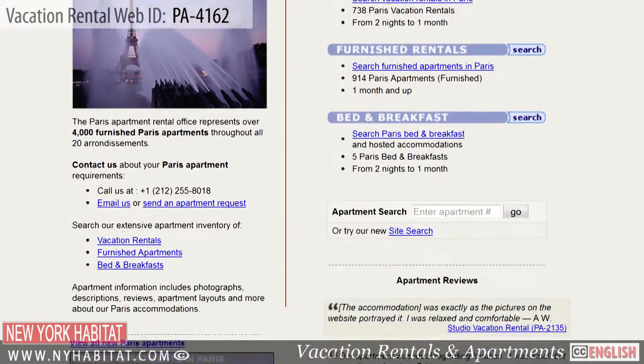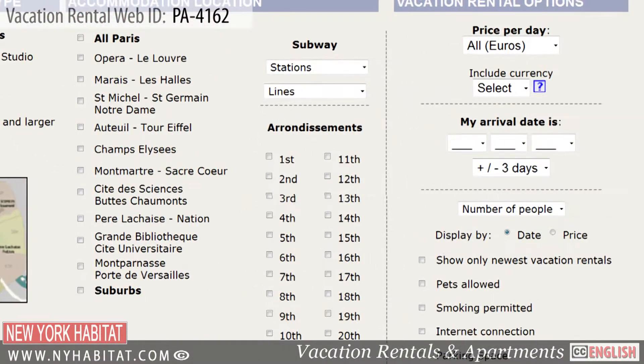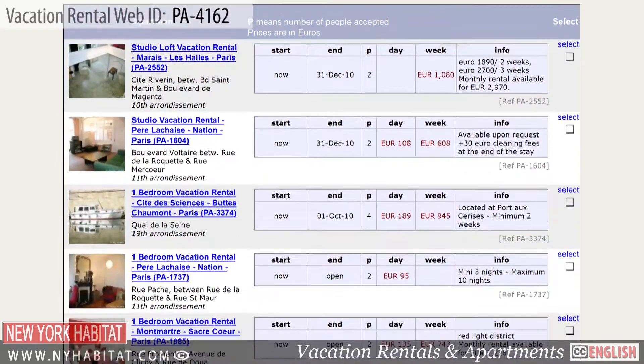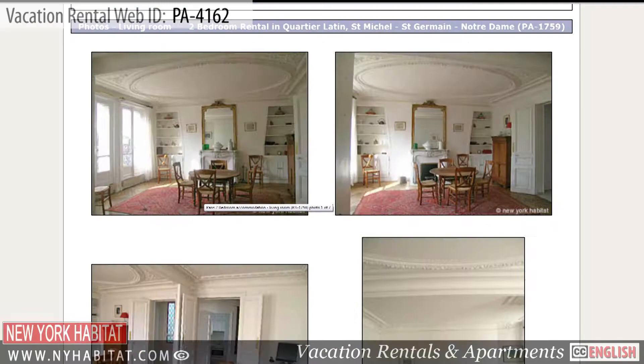Be sure to visit our website at nyhabitat.com where you will find more great vacation rentals not only in the Marais but all over Paris. Skip the boring hotel room and live like a true Parisian.